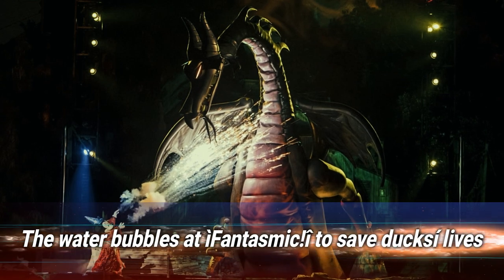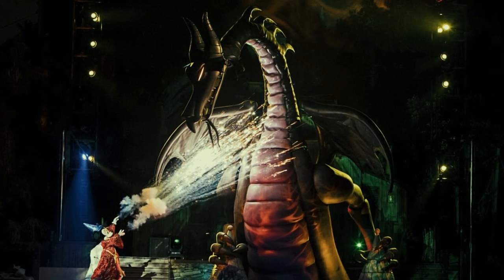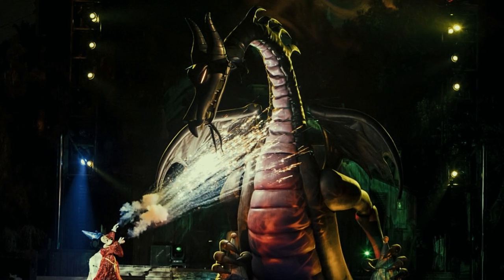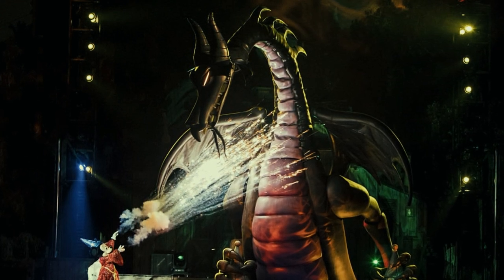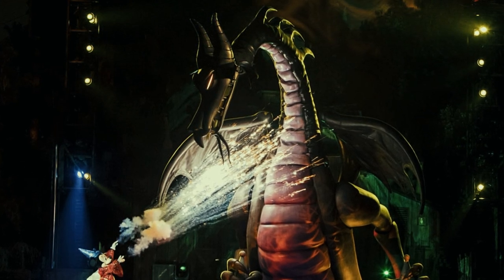Number 12: the water bubbles at Fantasmic to save ducks' lives. If you've ever hung around for the Fantasmic show on the Rivers of America, you'll know it involves a lot of fire — specifically, an enormous dragon sets the river ablaze. In the early days of the show, this meant ducks on the river were basically being sizzled. Now the water bubbles a few minutes beforehand to frighten them off, saving their lives.